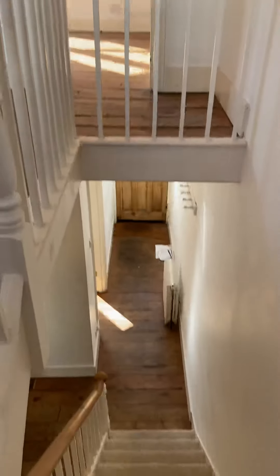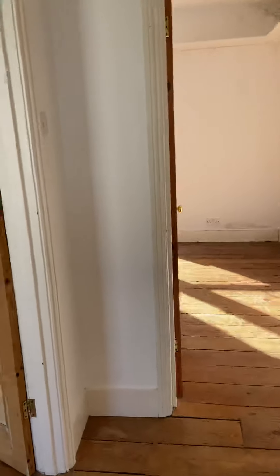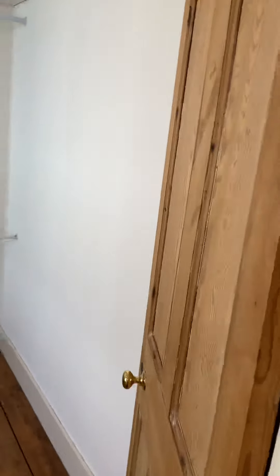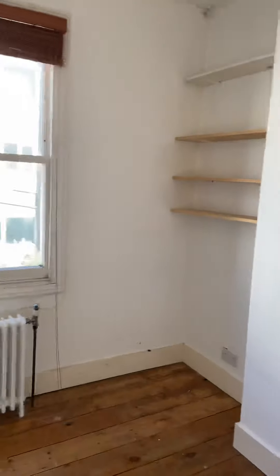Heading back up through the ground floor and continuing up to the upper floors, we've got the smaller of the two other bedrooms up here first.